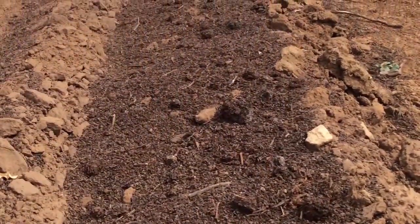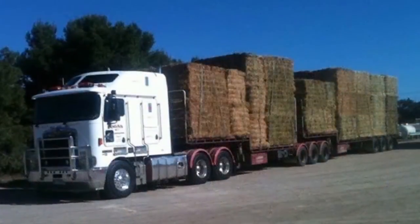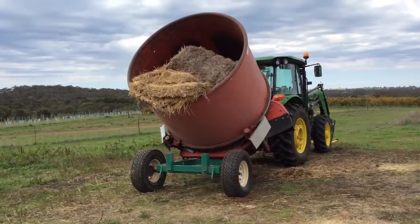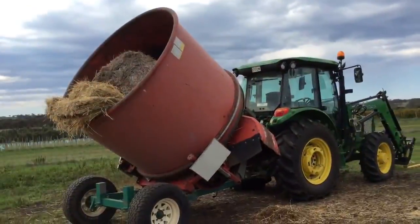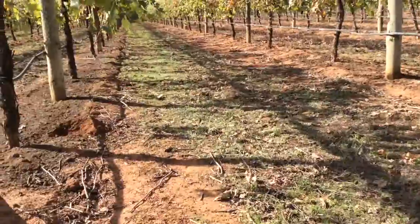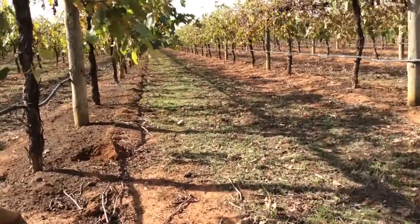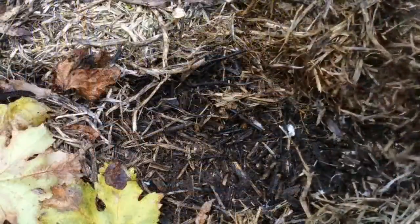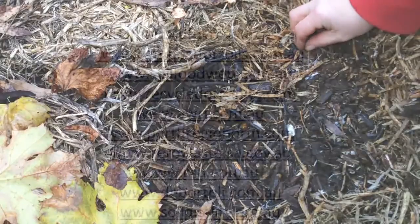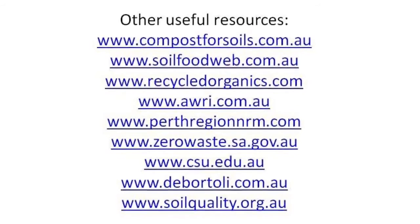The cost of mulch and compost is highly variable and depends on the product, availability and transport. It is also important to consider the potential cost of special equipment for the application of mulch. The use of compost and mulch in vineyards has many benefits, but it also presents some disadvantages in particular situations. Always weigh up the risks and benefits before applying compost or mulch. Additional resources to assist your decision making can be accessed at the following websites.